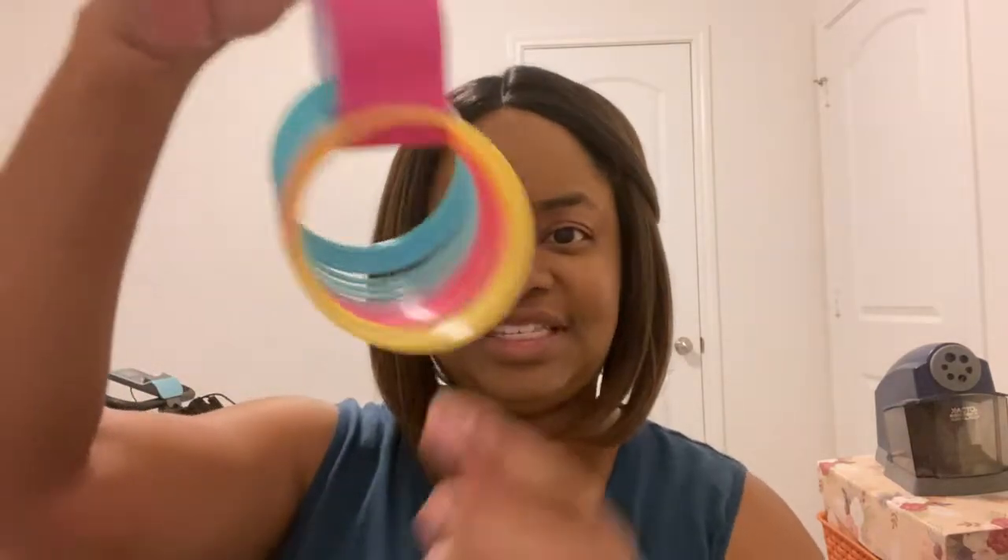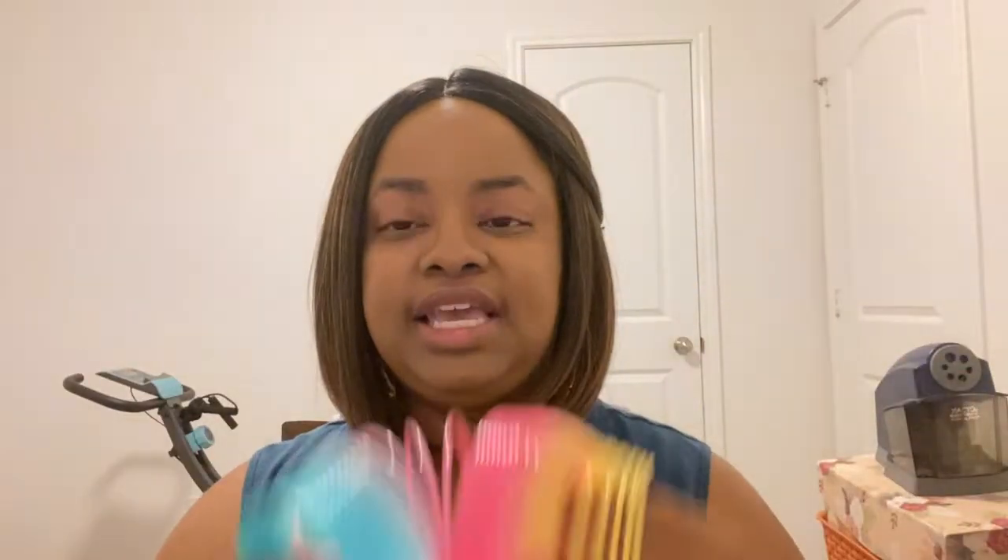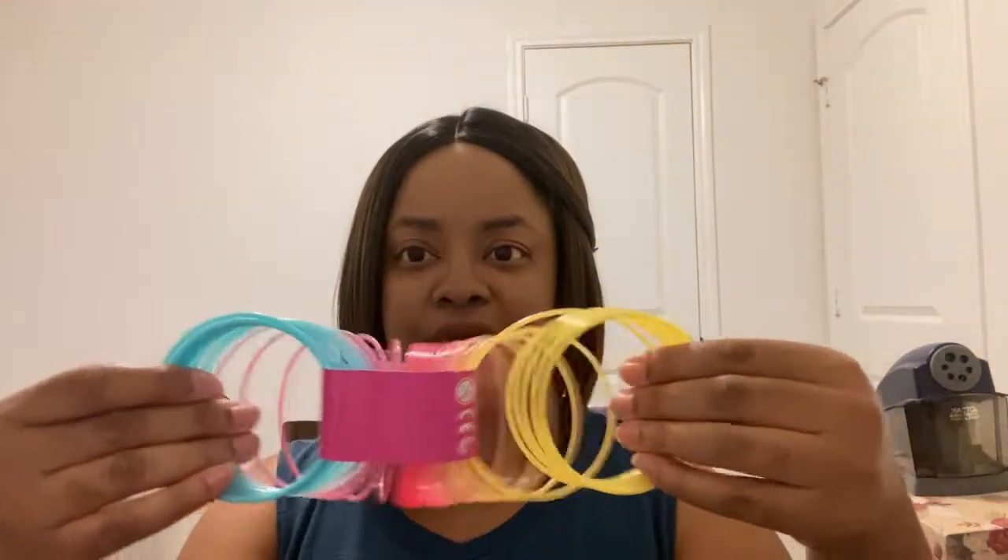Another thing I picked up is a slinky. When I was a kid I loved playing with slinkies. My nieces and nephews might toss it to the side, but for a dollar I thought, why not? You just stretch them out and extend them — it was a pretty good buy for just a dollar.